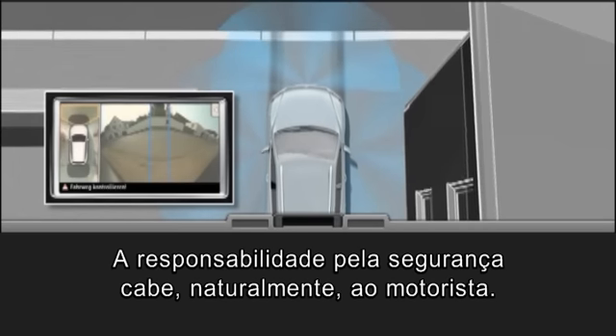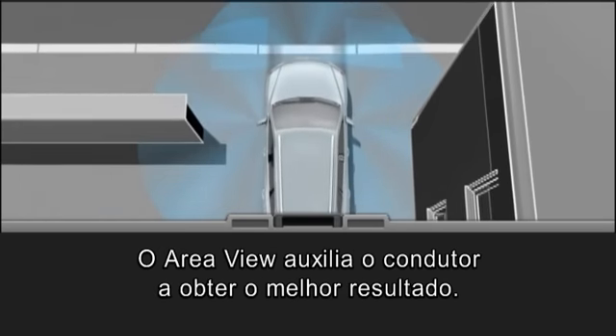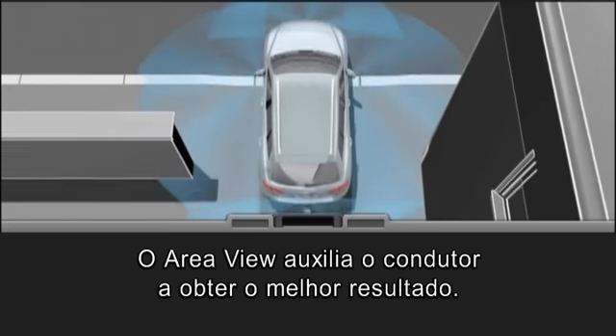Responsibility for safety rests, of course, with the driver. Area View supports the driver to best effect.